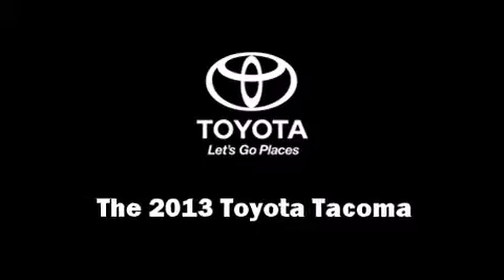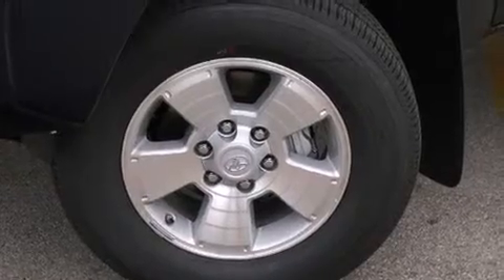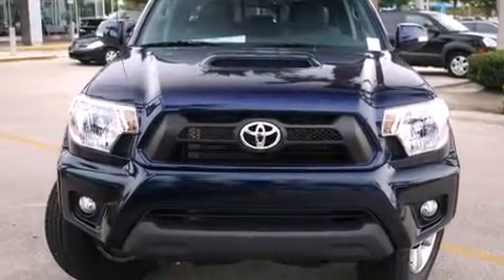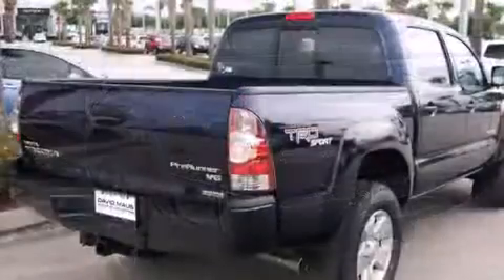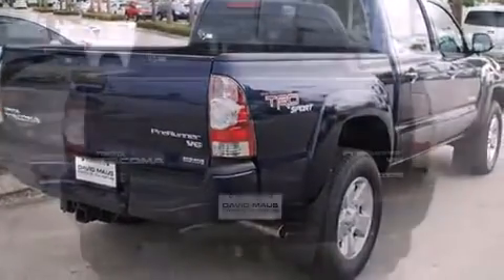You're going to love the 2013 Toyota Tacoma. This four-door, five-passenger truck stands out among competitors in its class. It features an automatic transmission, rear-wheel drive, and a four-liter six-cylinder engine.